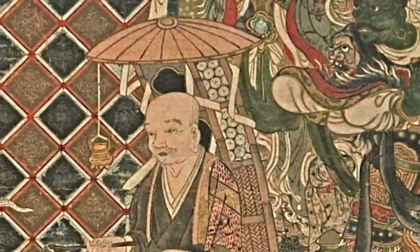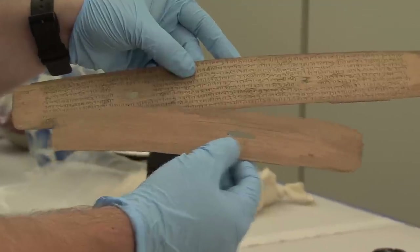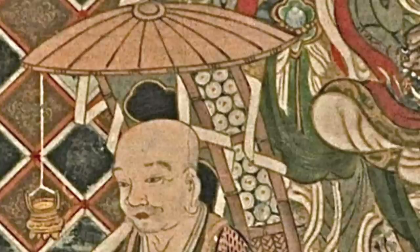When we see Zhuanzang depicted in paintings, he is often carrying a large backpack full of scrolls. These scrolls represent only a fraction of the sutras he would have brought back from India. What is curious is the use of rolled scrolls to represent Indian Buddhist texts. The actual texts would have almost certainly been flat palm leaf manuscripts with Sanskrit characters inscribed into the leaves, which would then be rubbed with a dark powder to make the inscribed text visible. This was a very different technique from writing with a brush and ink on paper.